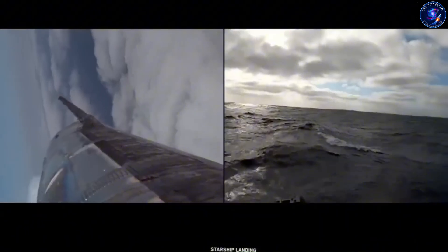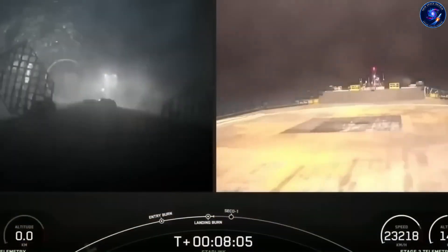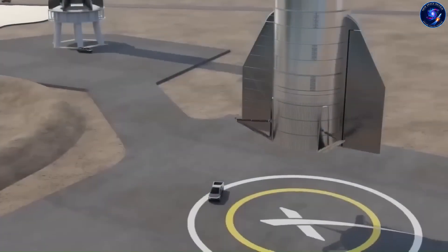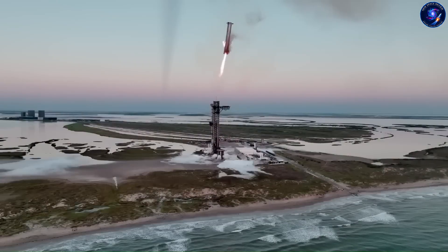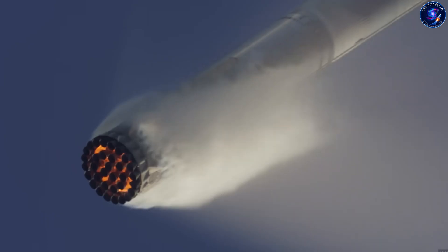Starship? Completely different game. It doesn't just separate and come back — it keeps accelerating to orbital velocity, 17,500 miles per hour. Then it orbits Earth for 90 minutes before coming home. And here's the thing: you can't predict exactly where it'll land until late in the flight. Atmospheric conditions change, heat shield performance varies, tiny differences in entry angle — all of that adds up to a landing zone spread across 50 to 60 miles. You can't just park a tower there and hope for the best. The drone ship has to move to wherever Starship is coming down, and that's why it stops being optional and becomes absolutely necessary.